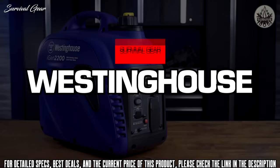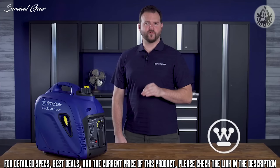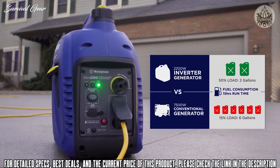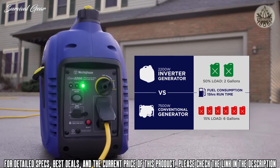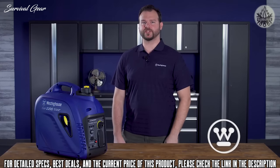This is the smart, versatile iGen 2200 digital inverter generator by Westinghouse. Designed with performance and efficiency in mind, the eco-friendly iGen 2200 uses a fraction of the fuel of a traditional generator, yet delivers enough power to keep home essentials running during an outage. It's also portable — perfect for tailgating, campsites, or wherever your adventures take you.